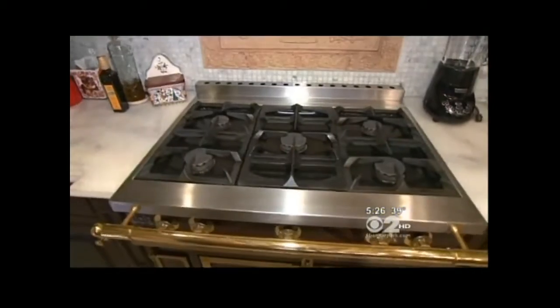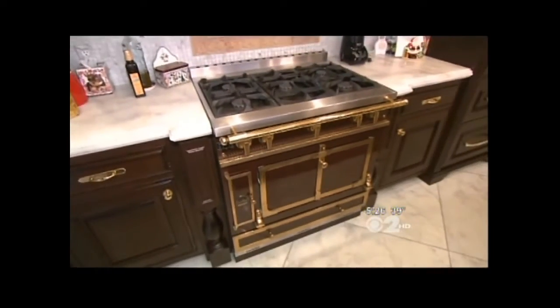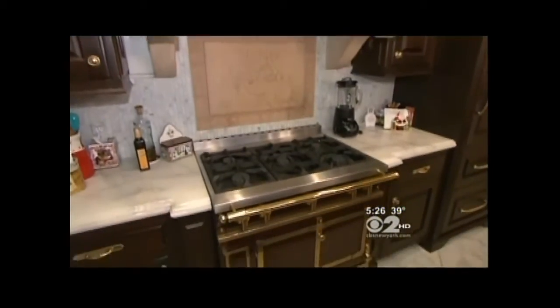What about this custom stove made in France? It's mostly brass. The price tag: $30,000. With some parts of the country, a home could cost $30,000. I know the home my parents bought when we grew up — it was $21,000. It cost more than that house.